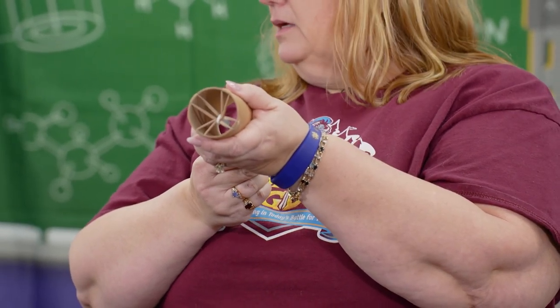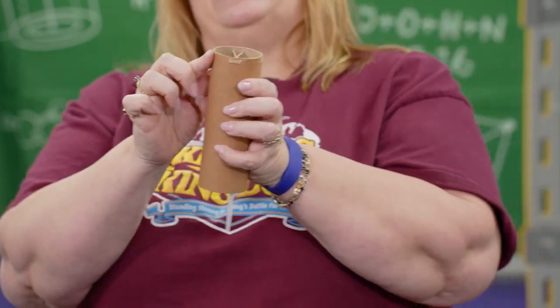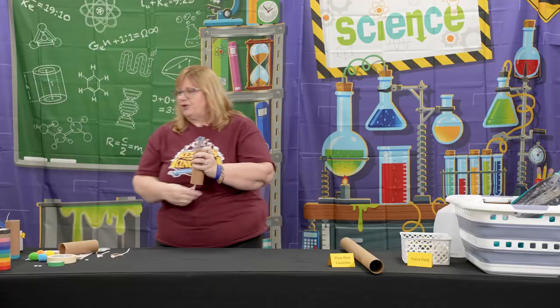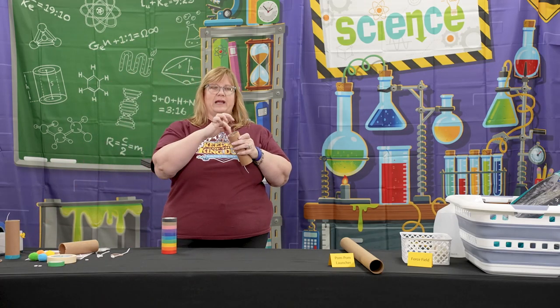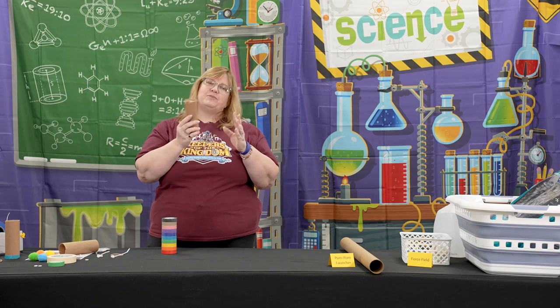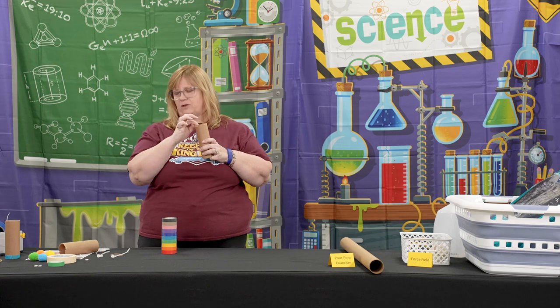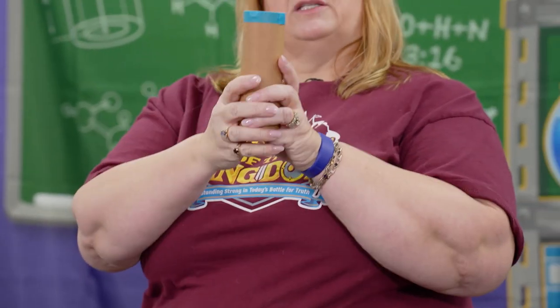Once that's done, pull it a little bit to get the rubber bands seated really well into those notches. I chose to use some colored masking tape to put a ring around here so the rubber bands wouldn't come out. I pre-prepped all of these ahead of time and wasn't sure how hard it would be for the kids to get their rubber bands back on, so just take some colored tape and wrap it around — it's going to look like this.